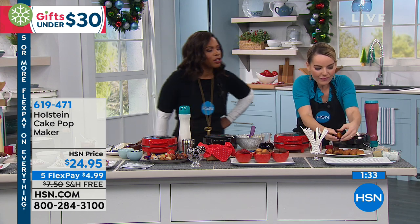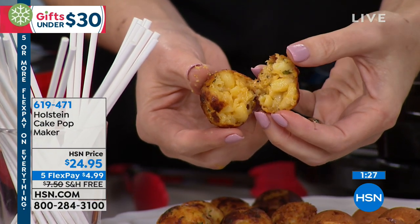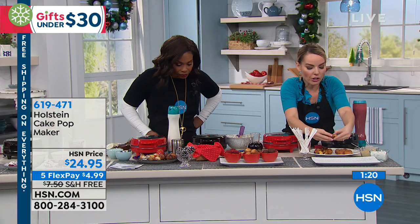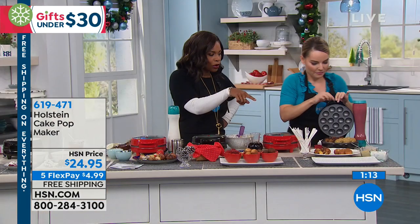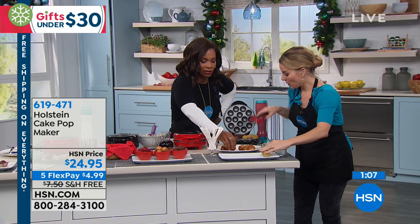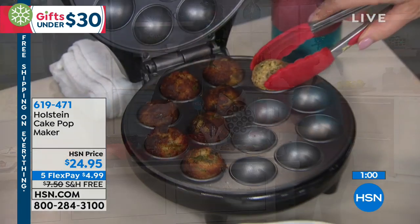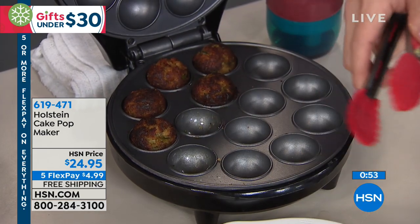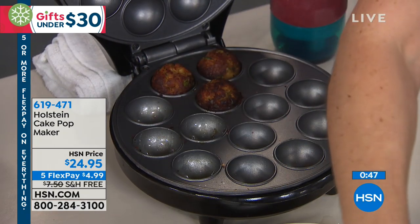Oh my gosh, look at these — super ooey, gooey, cheesy, yummy! Put whatever spices you like in there. I like to add a little garlic and parsley. And over here is the cornbread, which goes beautifully with your stews this season — your chilies and soups. What a great appetizer those macaroni and cheese balls are. And these are my falafels for a party tray. On the other side I have my crab balls. If you have crab cakes you normally make, take them to a whole new level by making them in ball shape. I have remoulade sauce and tzatziki sauce.